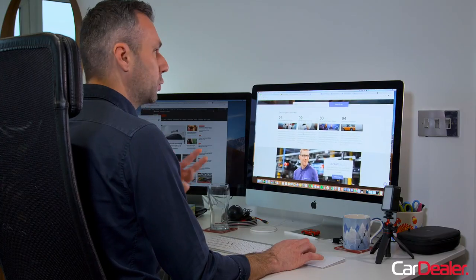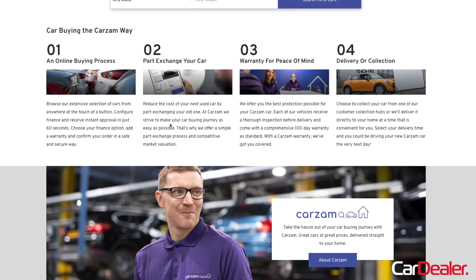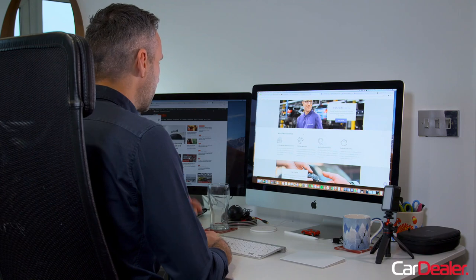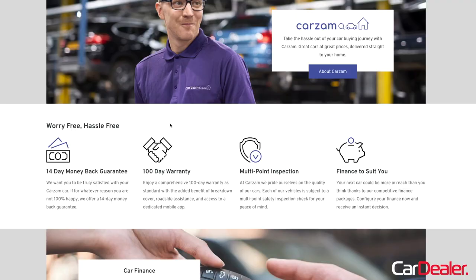This is the Carzam homepage. There are full details on here of all the things you'd need to know to buy your used car — how the online buying process works, how you can part exchange a vehicle if you've got one, details about their warranty, and information about delivery or collection. Importantly, one of the things that people worry about when buying a car online is what happens if they don't like it. Carzam offer a 14-day money-back guarantee, which is effectively your test drive — if you don't like it, you can send it back.